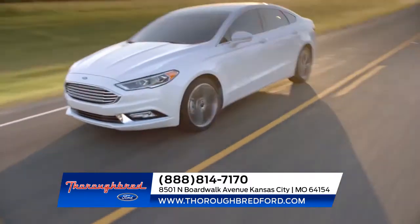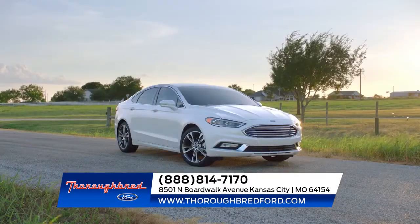Striking looks coupled with innovative design and smart technology, Ford Fusion will turn heads.